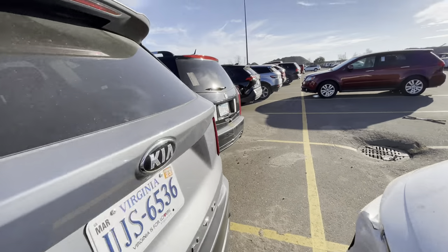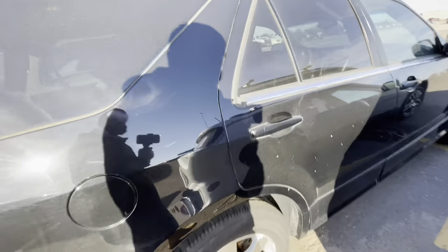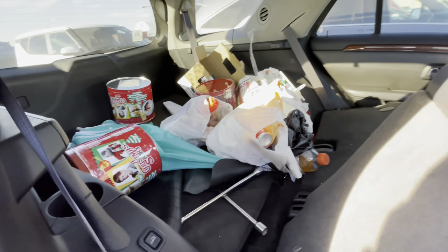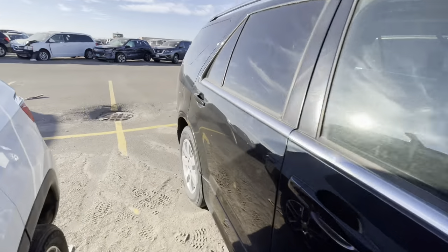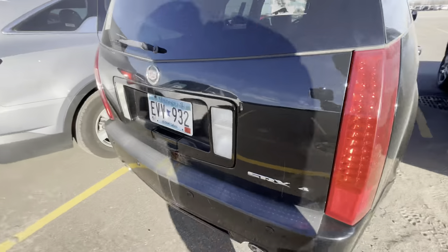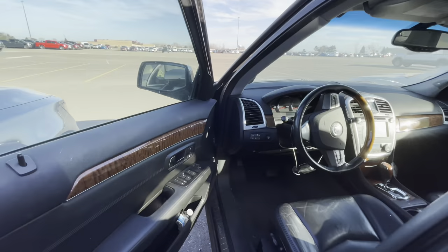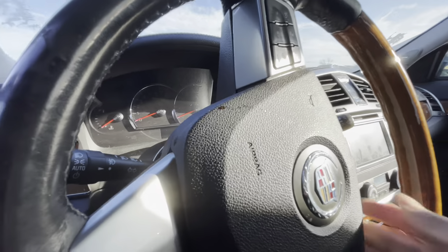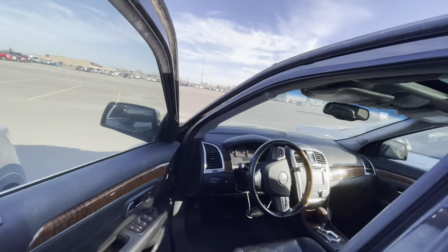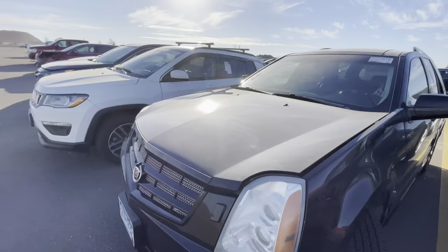We got a Cadillac SRX — my forte. It looks nasty in the back, but they tried to clean it out. Smells good, surprisingly. Let me see if that's a V6 or V8 — I think it's probably a 3.6 in there, which is a great motor. Them North Stars are a little scary. It didn't start up. Panoramic sunroof on it. They took the sticker off, so they're not selling that one.